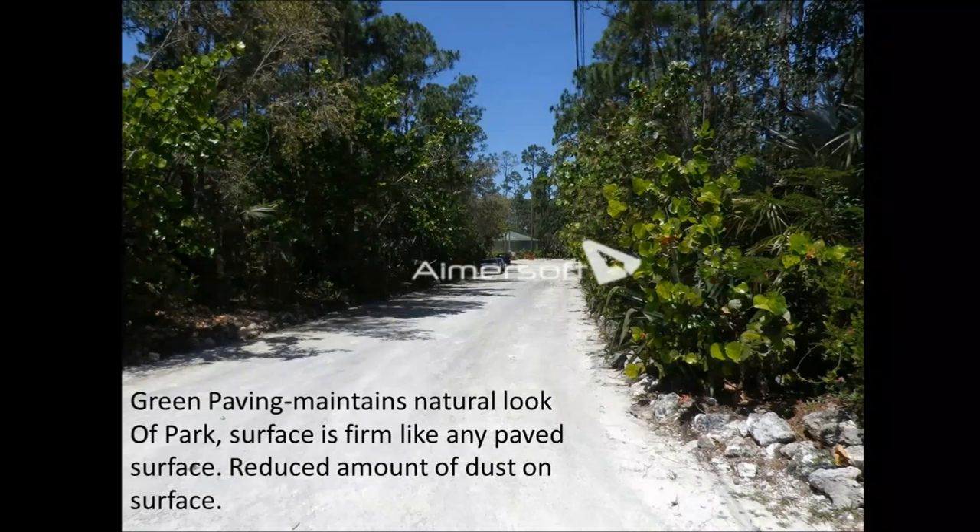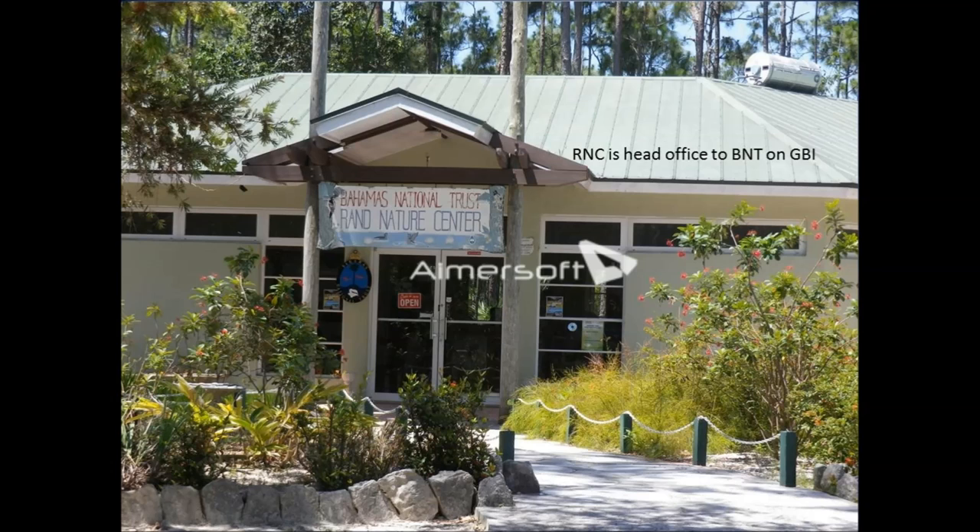The RAND Nature Center is the head office for the Bahamas National Trust on Grand Bahama Island. I'll take you inside in a few minutes to show you around the building. I also want to point out that the first solar heater on the island was installed here at the RAND Nature Center, and it's still functional and in use.